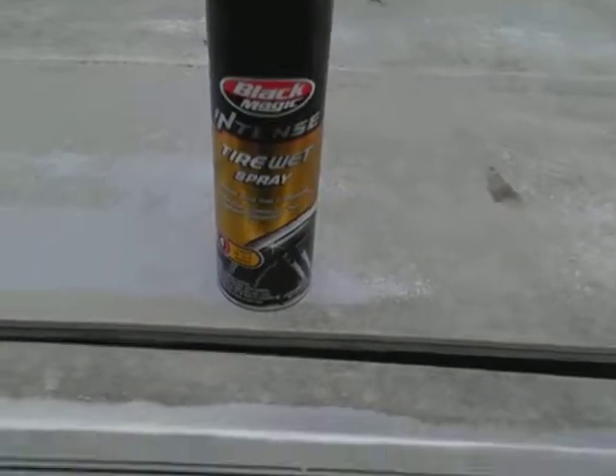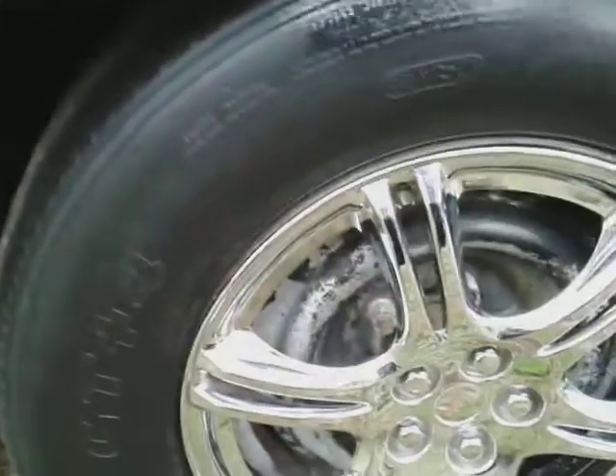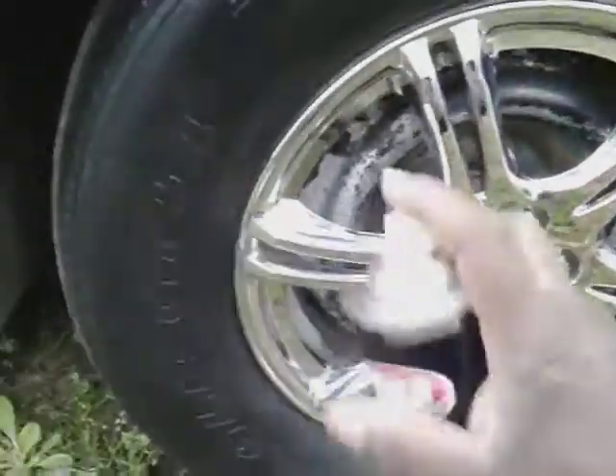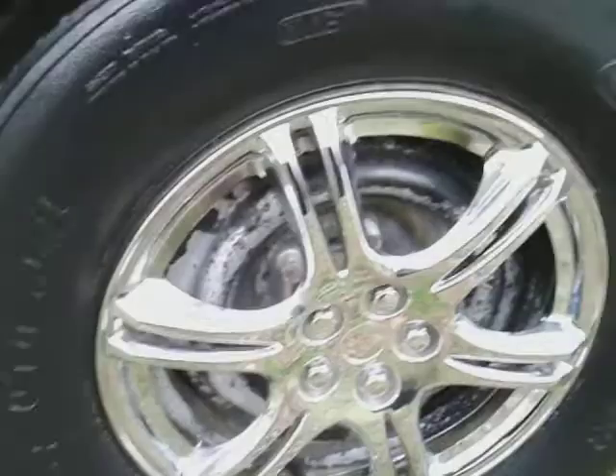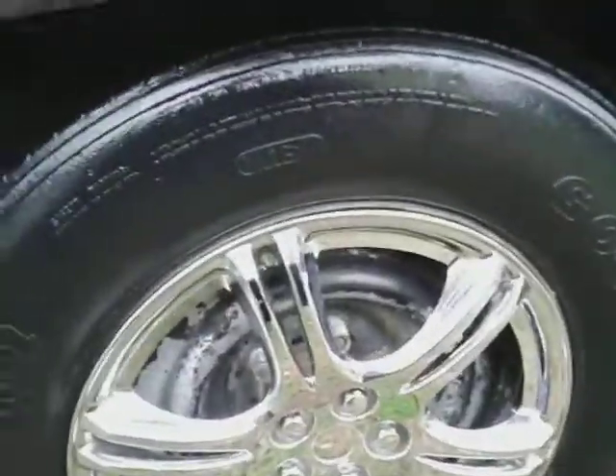We're going to test out this Black Magic here on this tire. No further ado, man, let's get into it. Enough talking. You can get this right over the counter at Walmart for like $5. Here we go — make sure you clean your tire first. That's what I had to do here.